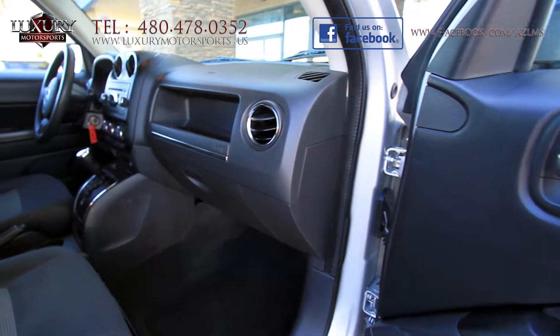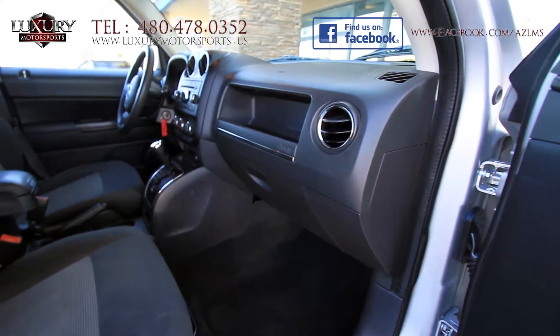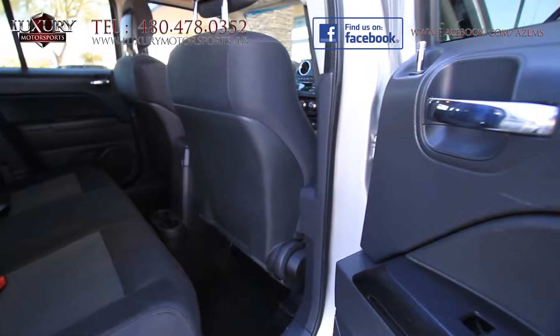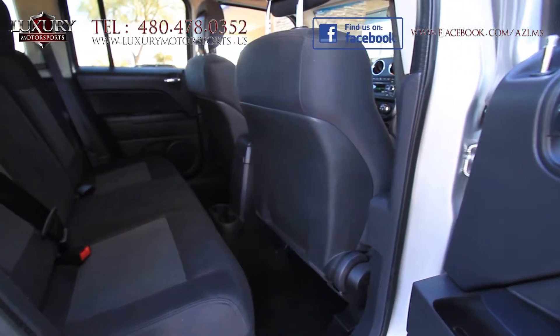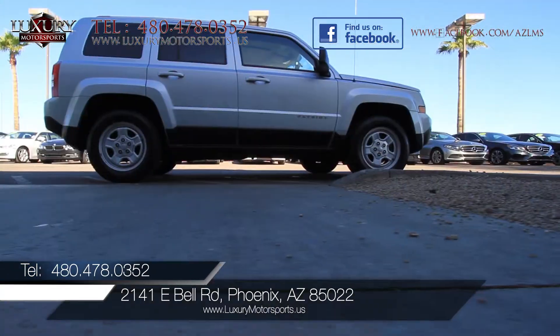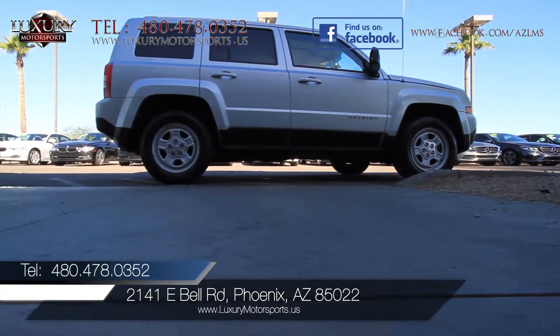This 2012 Jeep Patriot is a compelling choice for its versatile interior, confidence-inspiring drive and a good dose of weekend warrior ruggedness. We invite you to come and put this highly affordable, versatile crossover SUV through its paces today.